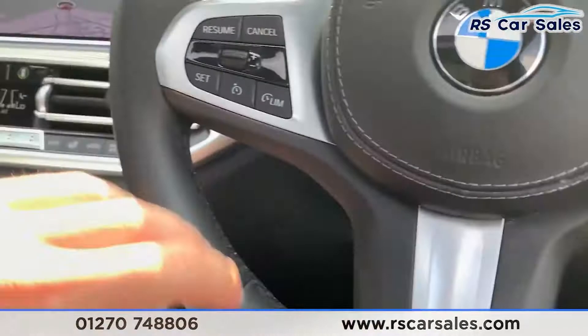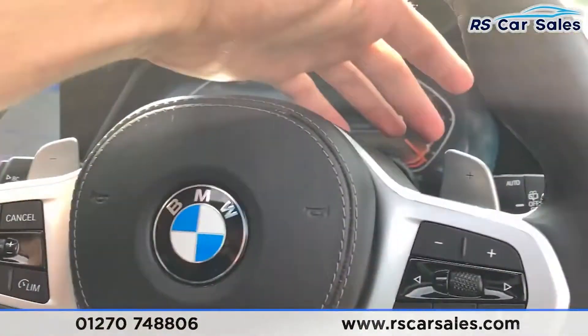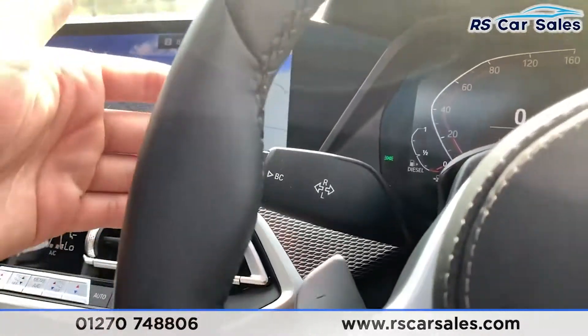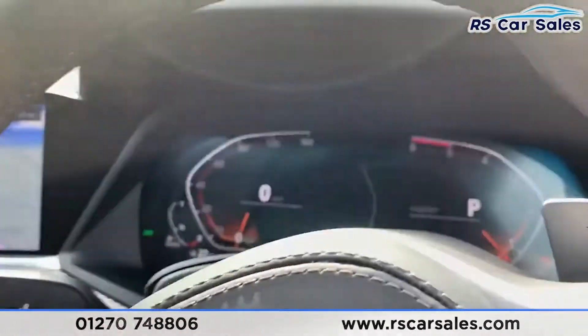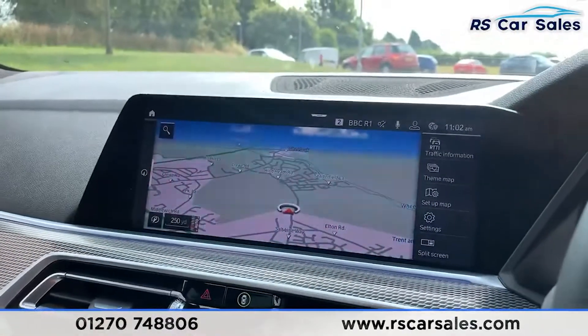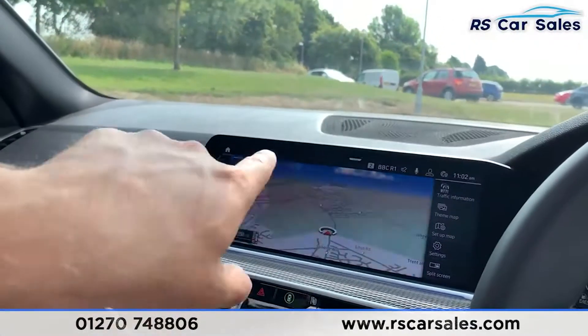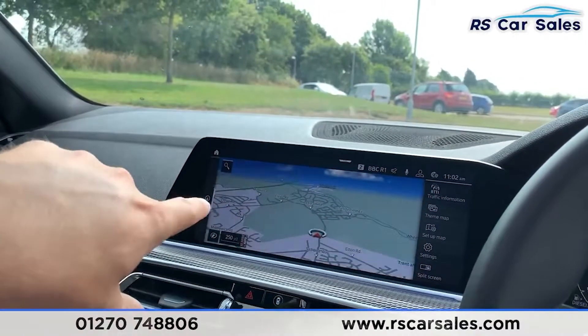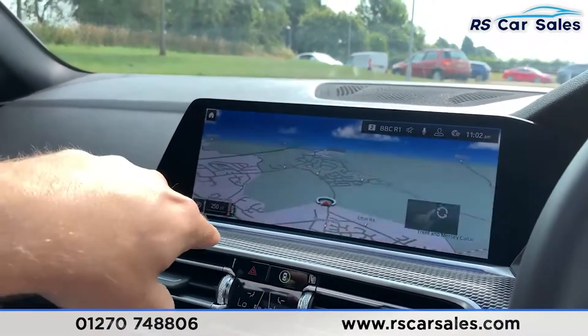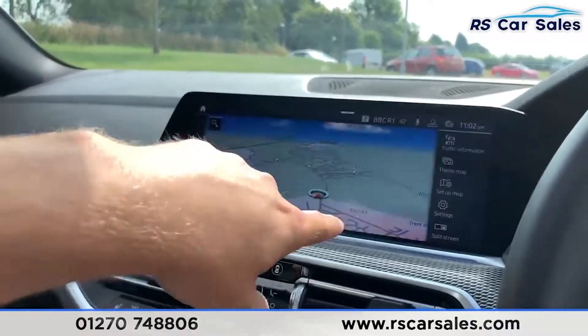We do get the multifunction steering wheel with cruise control, speed limiter, and paddle shifters on the rear if you want to shift into manual mode, as well as auto wipers. You have the BC display which you can change on the screen. In the center, there is a large screen with a gesture control function to change the radio or turn the volume up or down.